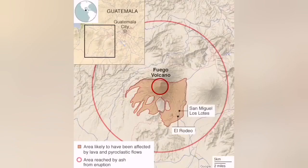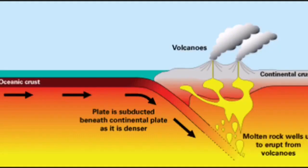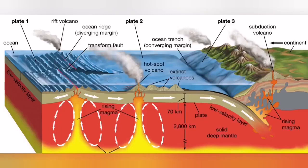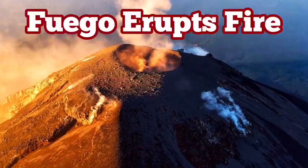This is part of the Ring of Fire in Guatemala, where the Cocos plate is undergoing subduction under the North American plate, creating a trench and an accretionary wedge. The slab melts and rises back to the surface — creating these features we call volcanoes. Fascinating.